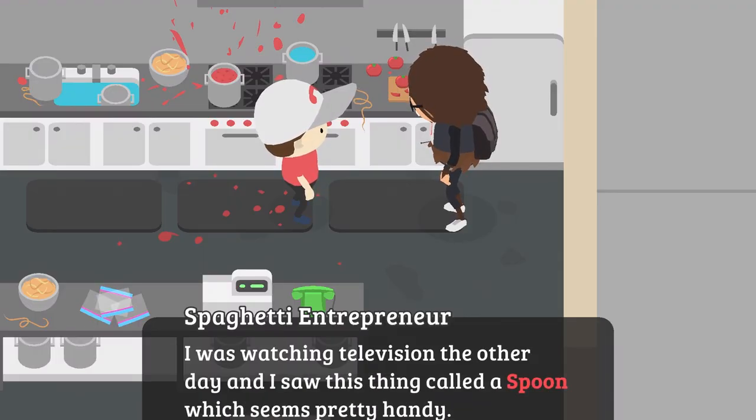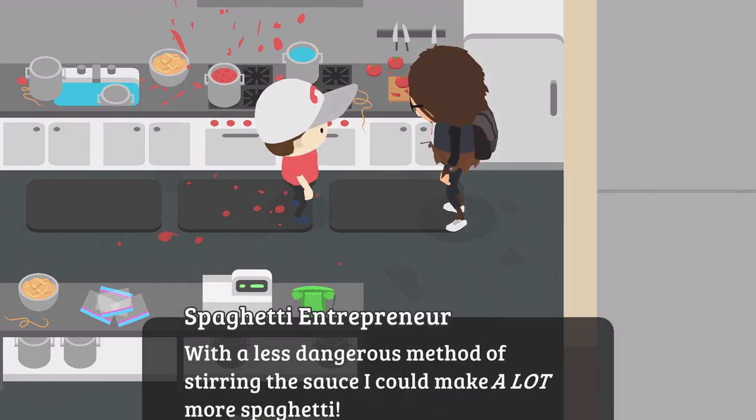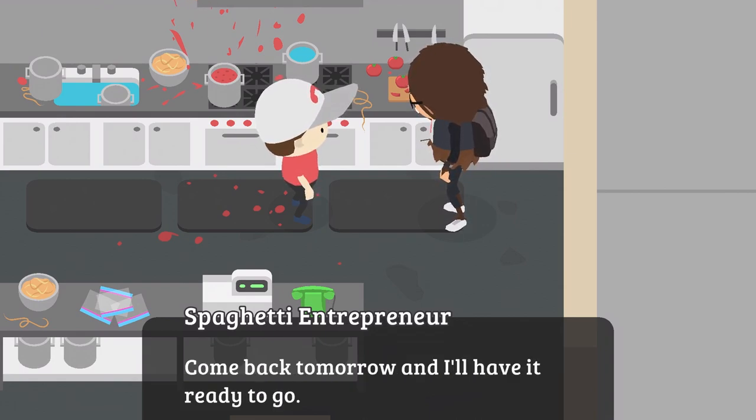'I was watching television the other day and I saw this thing called a spoon, which seems pretty handy. Up until now I've just been stirring the sauce with my hands, but I keep getting burnt.' Is this guy's IQ negative 100? What the heck? What a less dangerous method of stirring the sauce — he could make a lot more spaghetti. Dude, how do you not know what a spoon is? Can I have $50 to improve the business? Yes, you can have that $50. Come back tomorrow and I'll have it ready to go.